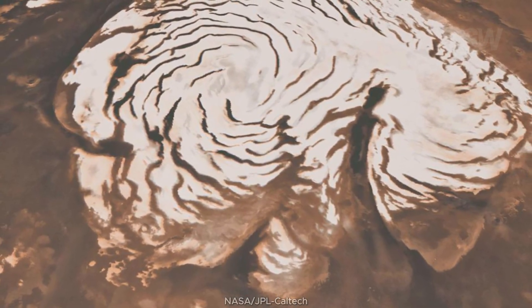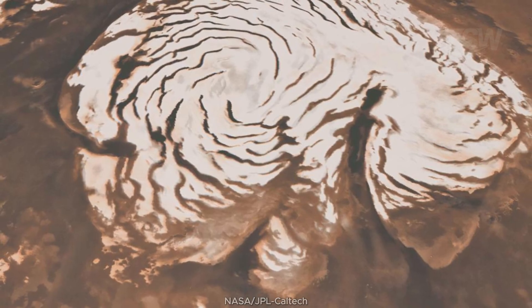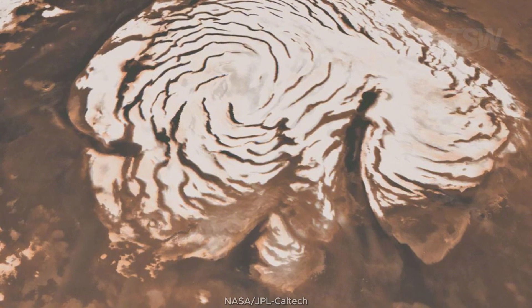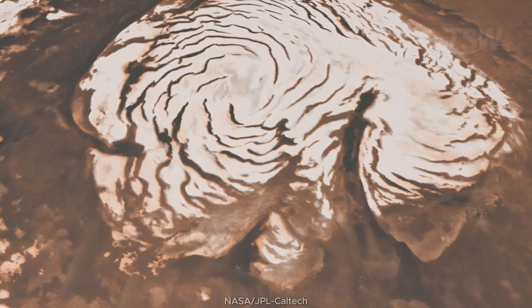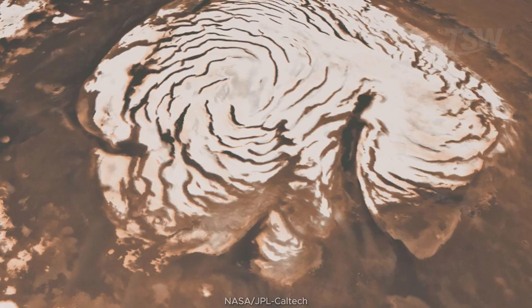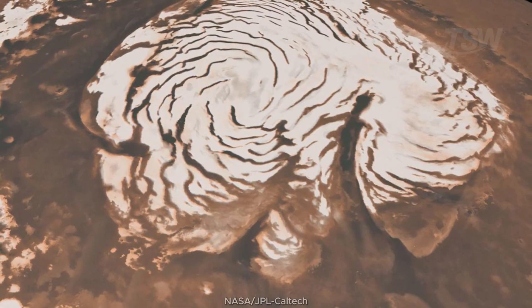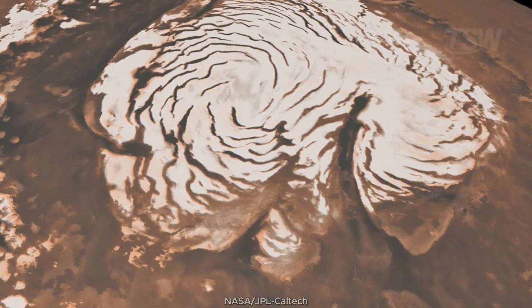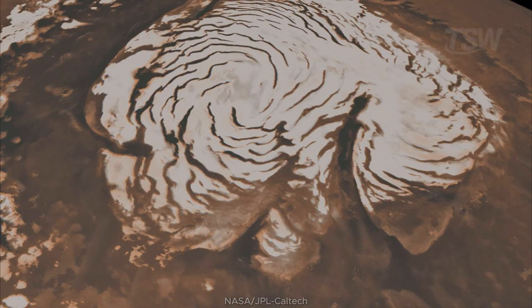From above, another view of the North Pole: a Mars Global Surveyor mosaic shows the 1,000-kilometer-wide cap, its deep chasms, and the Great Canyon Chasma Boreale — almost the size of the Grand Canyon and up to 2 kilometers deep. It's a long, narrow bight taken out of the ice cap, where wind and warmth carve tunnels and cliffs.